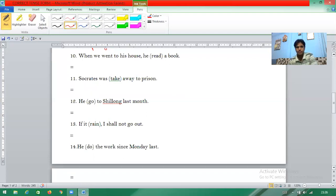Question ten: 'When we have went to his house, what he was doing.' The 'when' clause with 'what he was doing' is past continuous tense, so 'have went' is wrong. The answer should be 'when we went' and 'he was reading.'